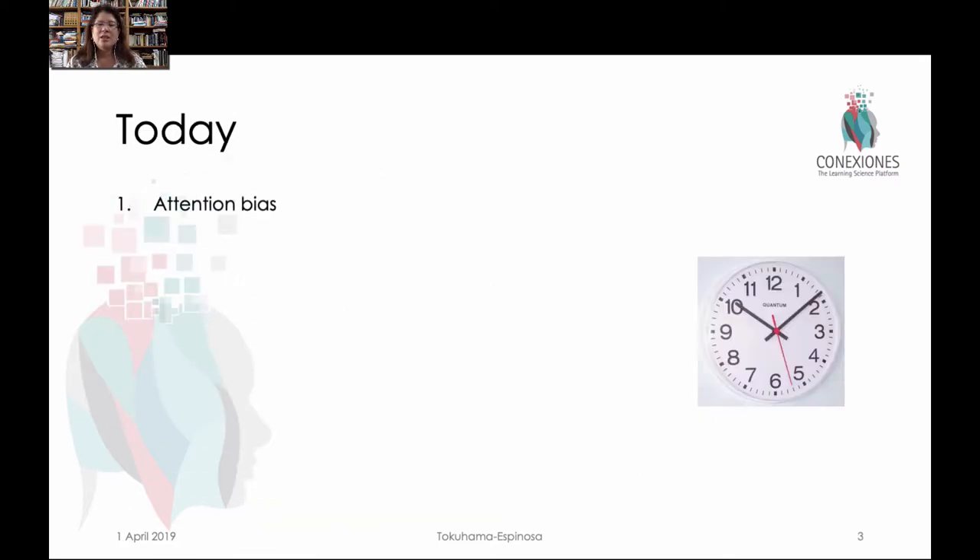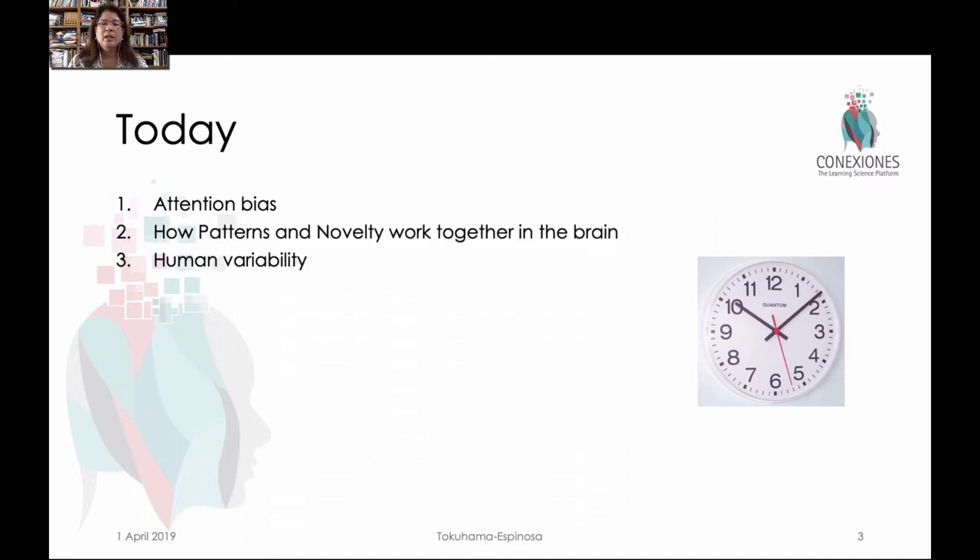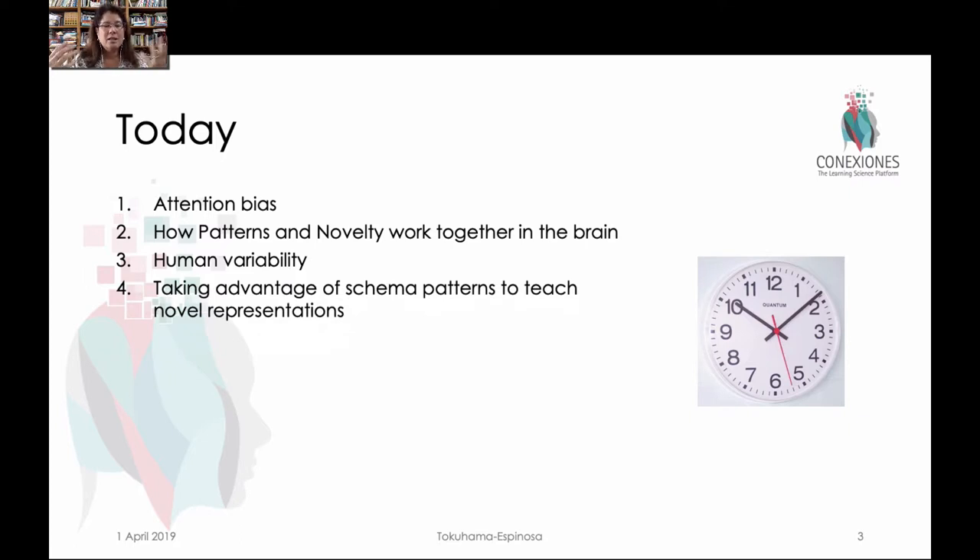We'll do seven different things right now. We're going to look at attention bias and how that helps us detect novelty in the brain, how patterns and novelties work together in the brain, the big difference in human variability — why teachers need to be really aware that what might be a patterned form of behavior or understanding about learning concepts might be true for one kid but not for another. Then we'll look at a way we can take advantage of expanding mental schema by using what's known about certain mental schema but teaching them with novel representations. We'll return to this idea that the more you know, the more you can know — the more patterns you recognize, the more you'll be able to recognize in the future.